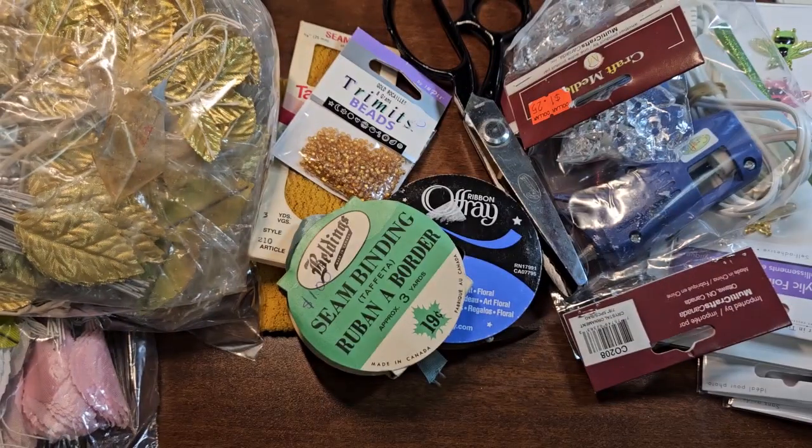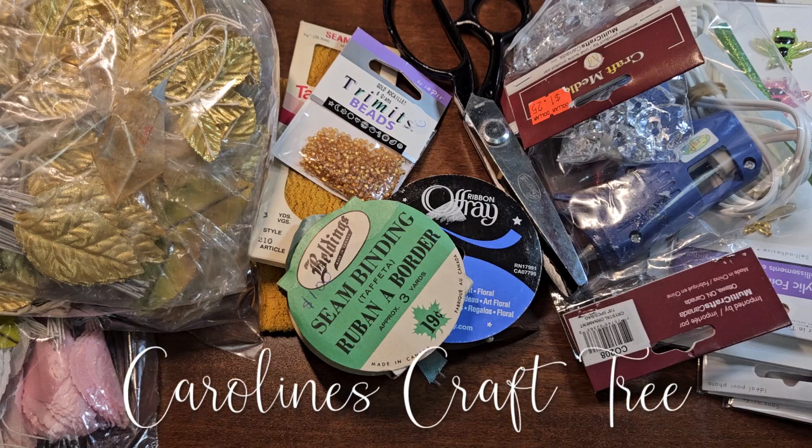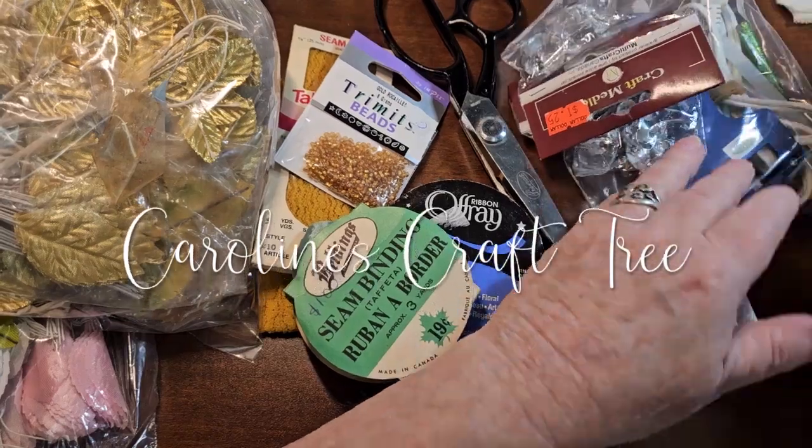Hello everyone, welcome to Caroline's Craft Tree. Just a tiny, tiny little thrift store haul, and a couple things from a store that we called Scattered Goods. So let's start with those.